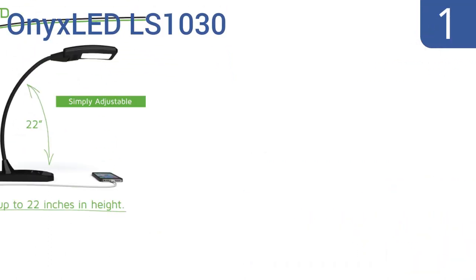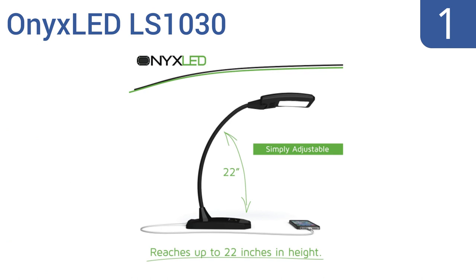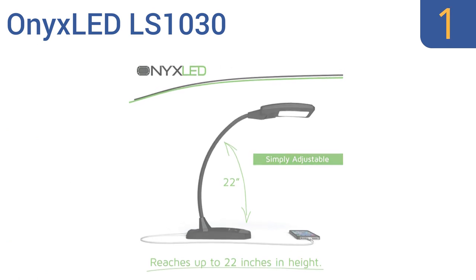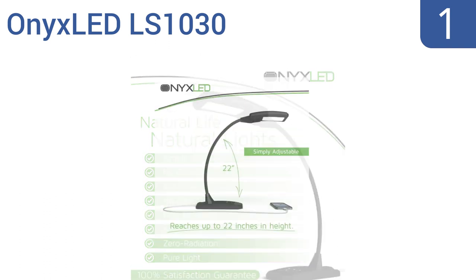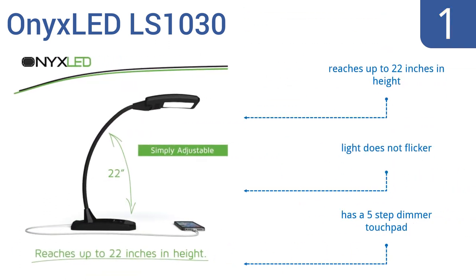And coming in at number 1 on our list. Designed to reduce eye strain, the Onyx LED LS1030 is a premium choice that doesn't have any glare or ghosting. Its memory function enables the lamp to automatically resume the previous light level when restarted. It reaches up to 22 inches in height, and includes a light that doesn't flicker, and a 5-step dimmer touchpad.